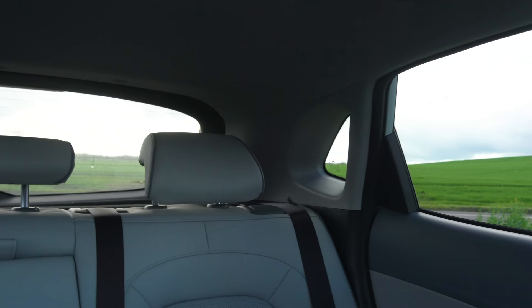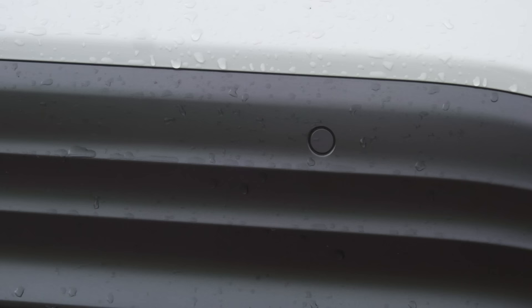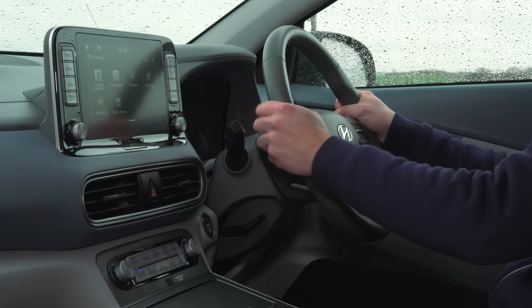Visibility over the shoulder and out the back is a bit more restricted because of the chunky rear pillars, but you do at least get a reversing camera and rear parking sensors as standard on all models. Compared to the Leaf, visibility out the front is noticeably better in the Kona because the Leaf has chunkier pillars at the front. A seven-inch touchscreen comes as standard on the entry-level model, but on the posher trims you get an eight-inch touchscreen infotainment system that is pretty easy to use and fairly responsive.